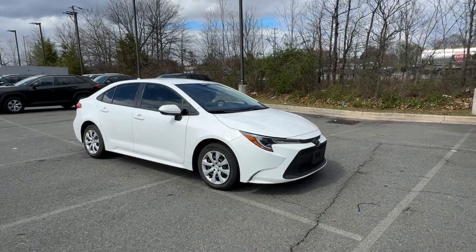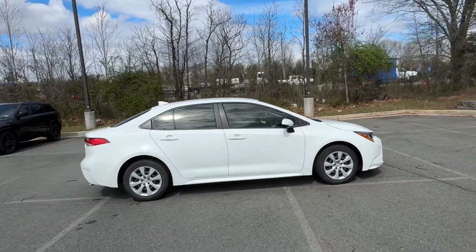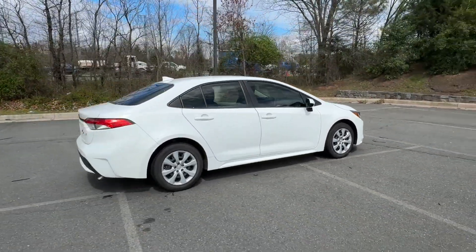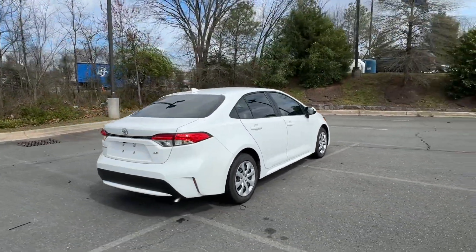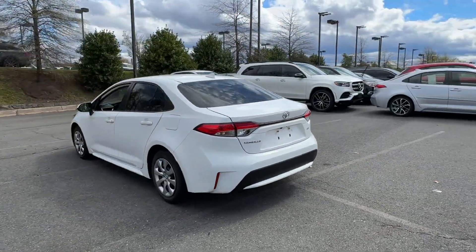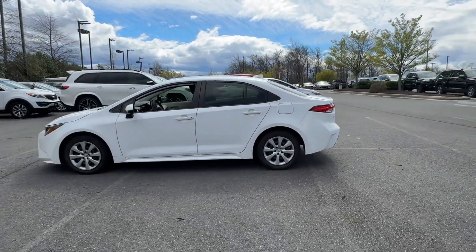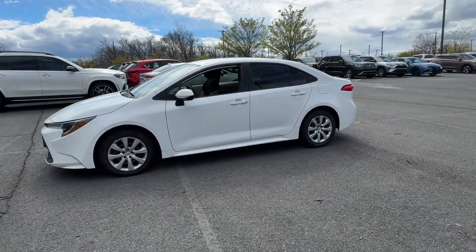2020 Toyota Corolla with less than 29,000 miles on the odometer. This sedan combines safety and comfort with style and performance. Its sensibility is matched by a spread of extra features which include Lane Keeping Assist, Lane Departure Warning, Wi-Fi Hotspot, and Satellite Radio.